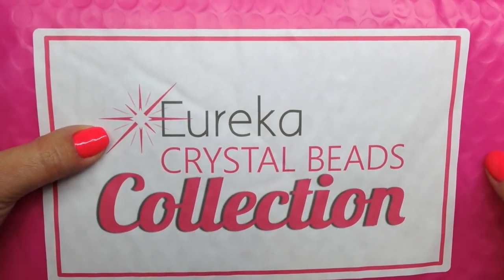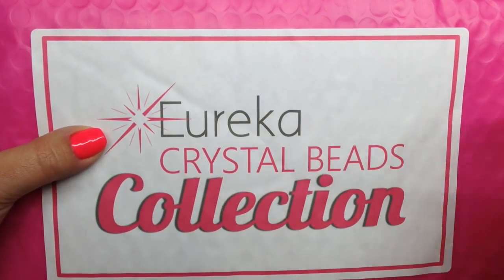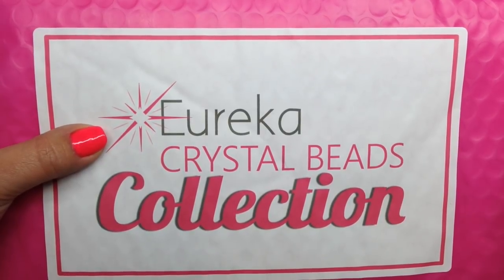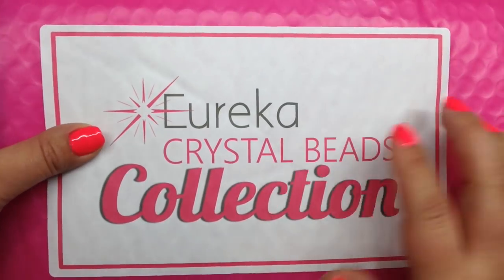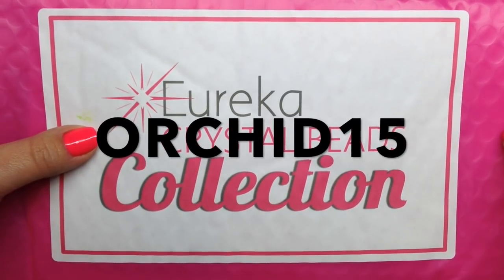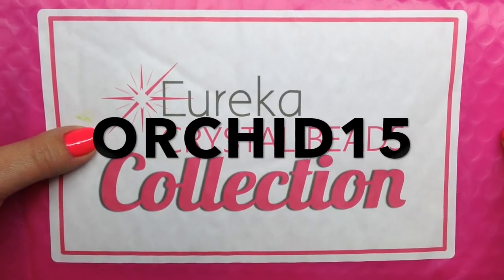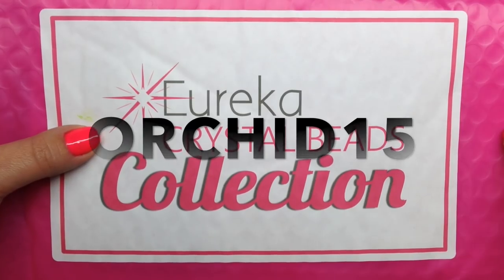Beautiful beaders, it's Gina from orchidandopal.com and I'm happy to be back with the September 2019 Eureka Crystal Beads collection. This is only the second month of their collection — they just launched it last month. I do have a coupon code that they generously set up for you guys: it is a one-time use code with a few restrictions, but it will allow you to get 15% off your purchase using the code ORCHID15.